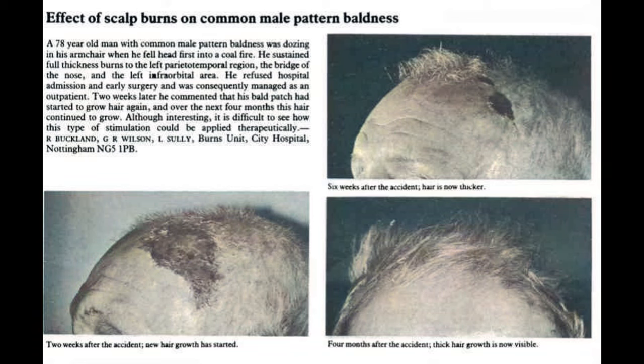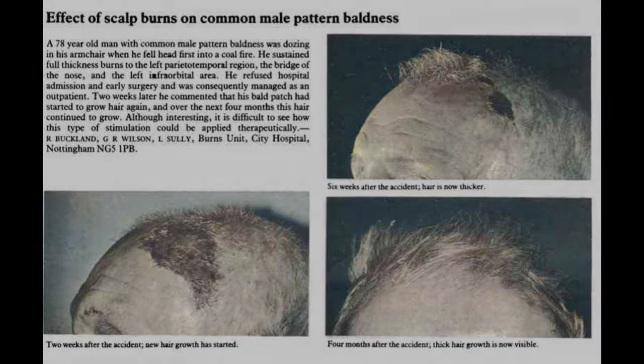Comment in the comment section below "new hair" if you got this far. Be sure to check out the description for my Discord server, as well as scheduling for my hair loss consultation service, where I give you my non-medical, non-clinical advice on what I would do in a situation like yours. Anyway, hope to see you guys in the next video. Peace out.